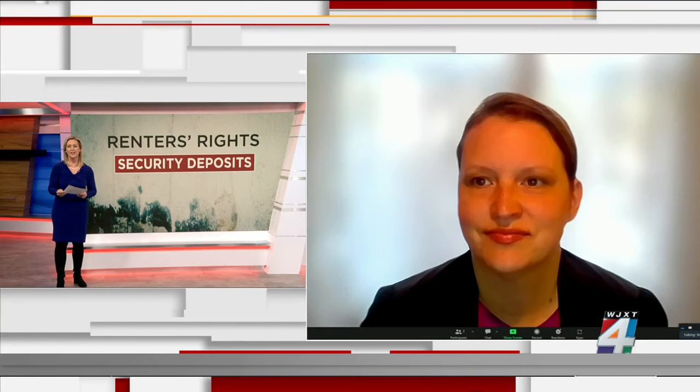Annie Rodriguez with Jacksonville Area Legal Aid joining us this morning — thank you so much for your time, we appreciate it.